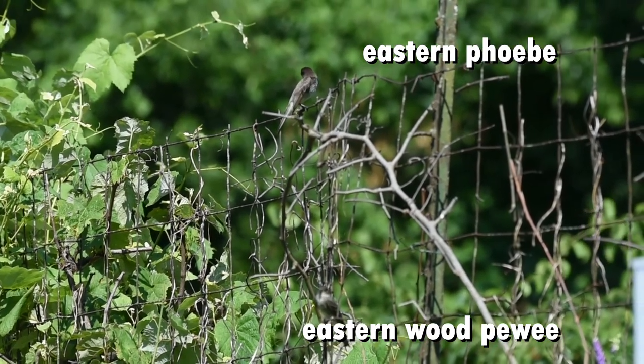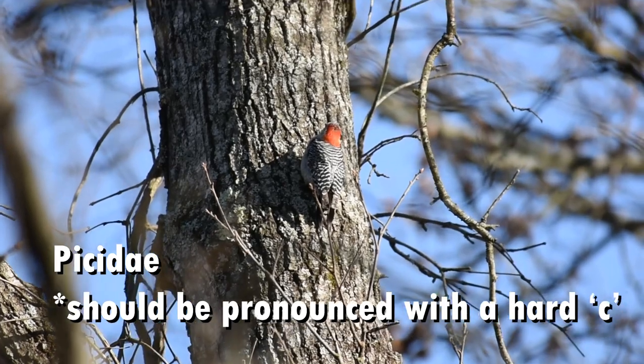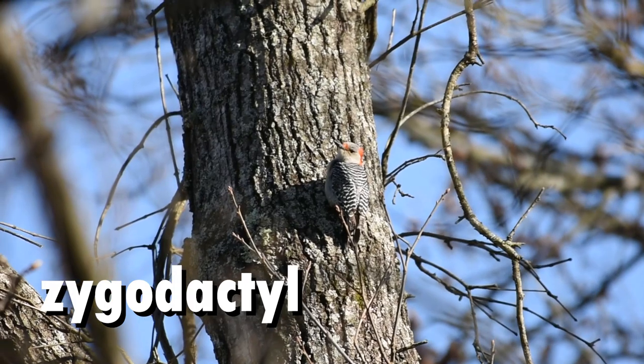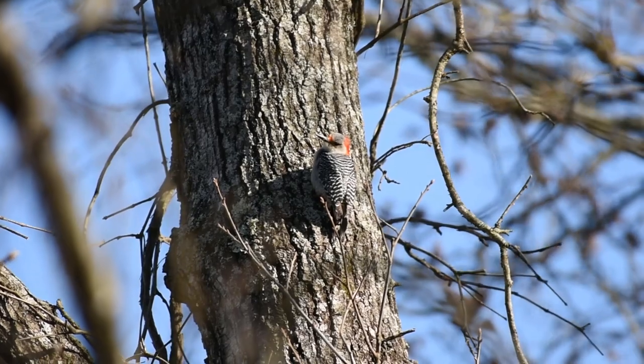Let's move on to the Picidae family. Here we will find woodpeckers and a single sapsucker. The Picidae family are characterized by zygodactyl feet, which means they have two toes facing forward and two facing back, making foraging on trees much easier.